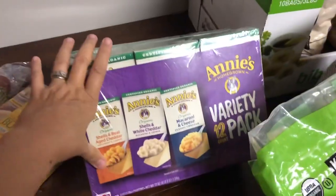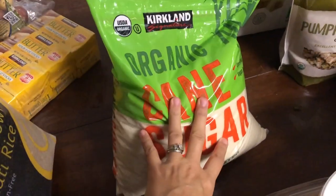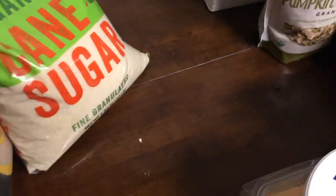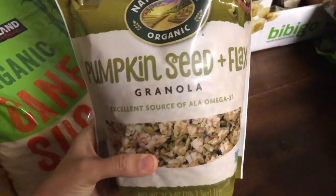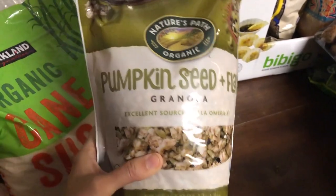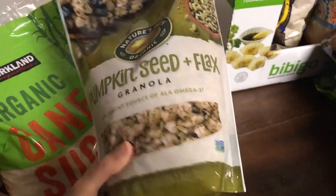They had our Annie's mac and cheese on sale — I think it was $9.99 for 12 packs. We are entering the season of baking so I went ahead and got a big bag of sugar to replenish the pantry. And this is my own guilty pleasure — a big huge bag of pumpkin seed and flax granola that was on sale for $4.99.